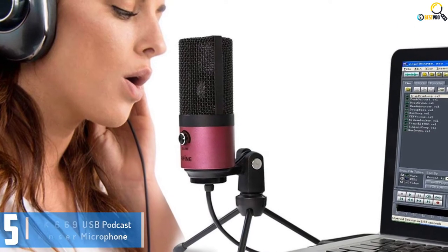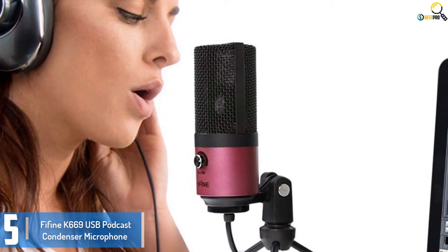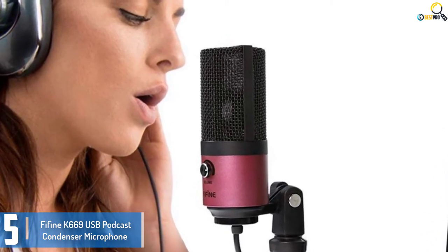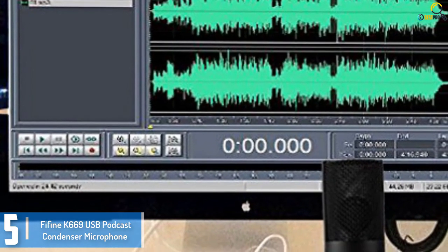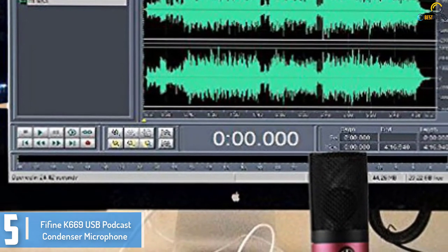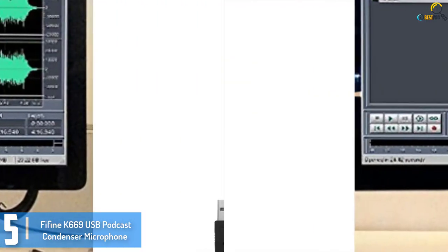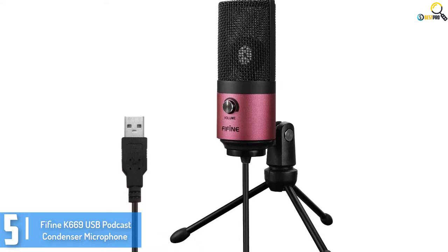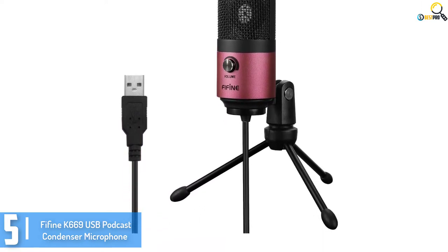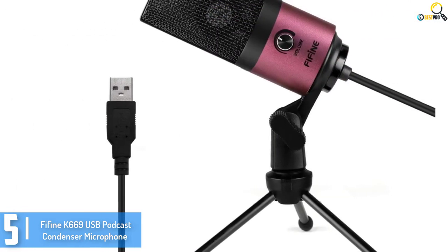Starting at number 5, we have the 15K669 USB Podcast Condenser Microphone. Take your recordings to the next level with the 15K669 USB Microphone. It's no surprise that this microphone earns a spot on this list of top best microphones. Perfect for podcasts and voiceovers, as well as recording musical and live performances, the K669 is truly exceptional.